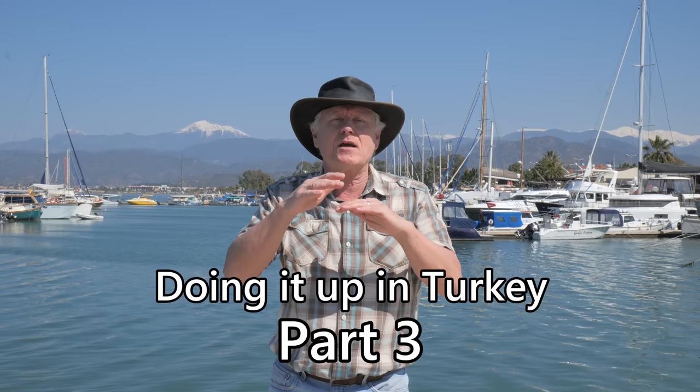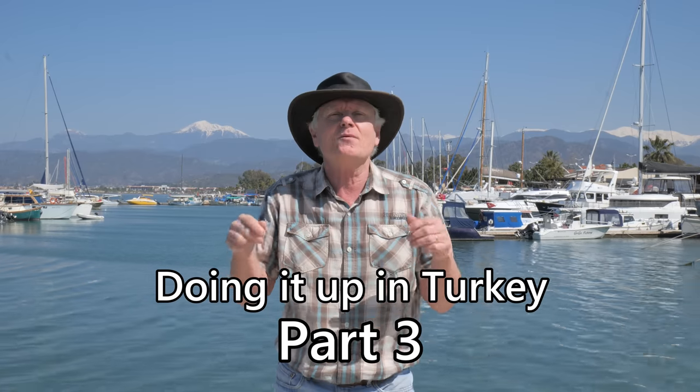We've just bought a property here in Fethiye in Turkey, and it needs completely renovating. In this program, we're going to take you on our journey doing it up.